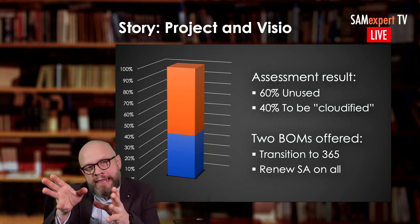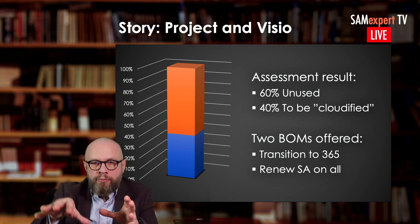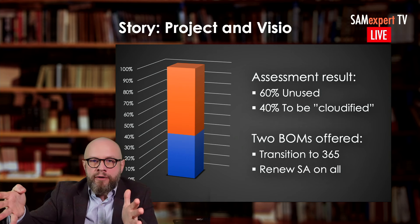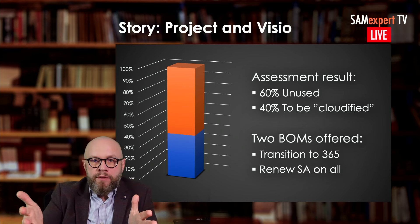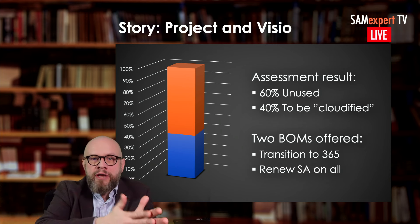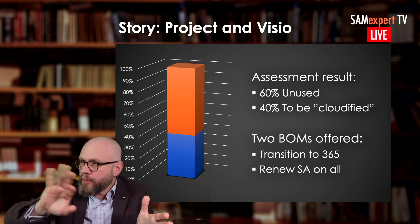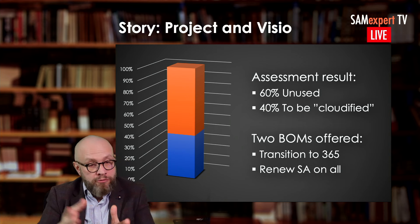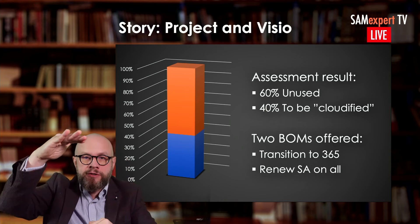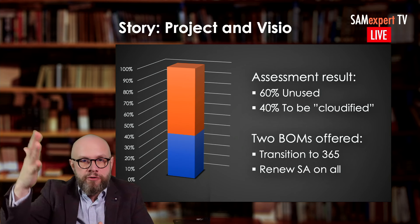But in this particular circumstance, there was no COVID — everybody was working from on-premises. The only other benefit of software assurance was upgrade rights, and there was no need to upgrade because they were migrating online. The first bill of materials from the reseller, even without that knowledge, offered a transition to Office 365 — just don't renew your SA. They had a thousand licenses, and what they were offered in the renewal was a thousand subscriptions for Project and Visio.